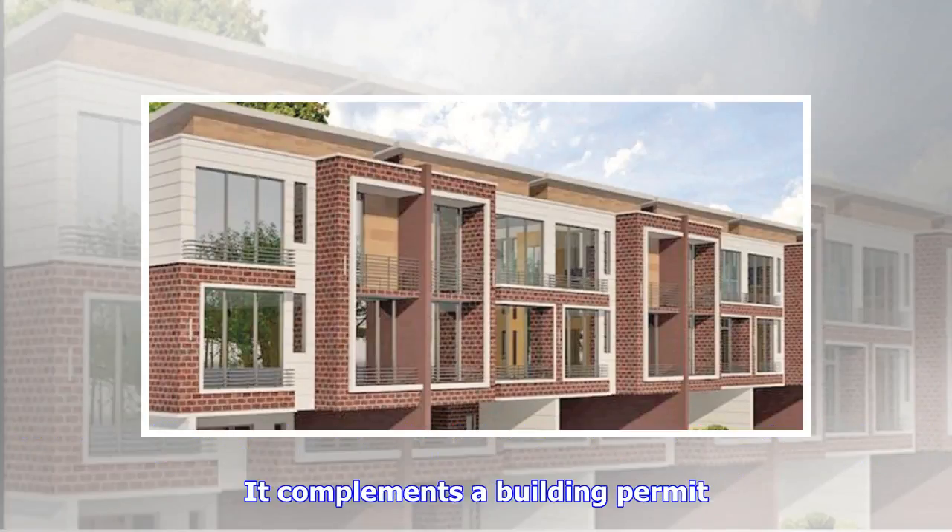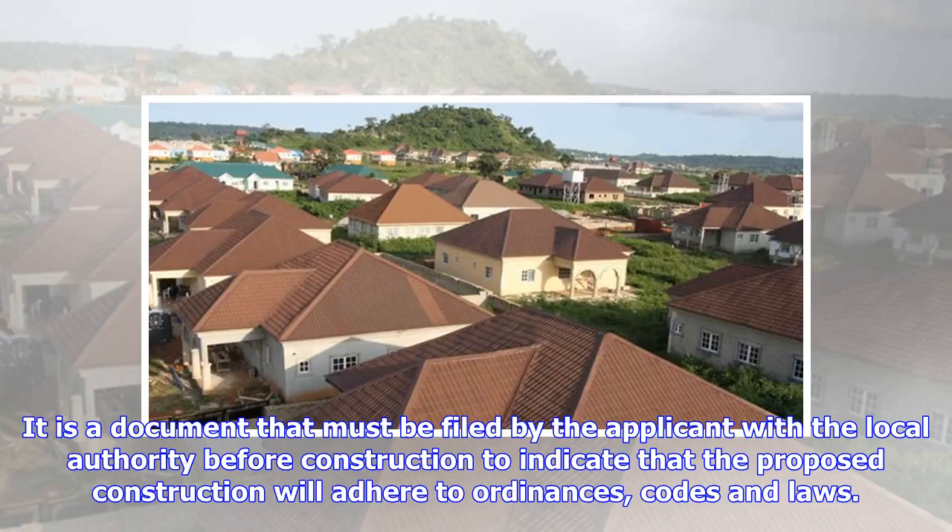It is a document that must be filed by the applicant with the local authority before construction, to indicate that the proposed construction will adhere to ordinances, codes and laws.